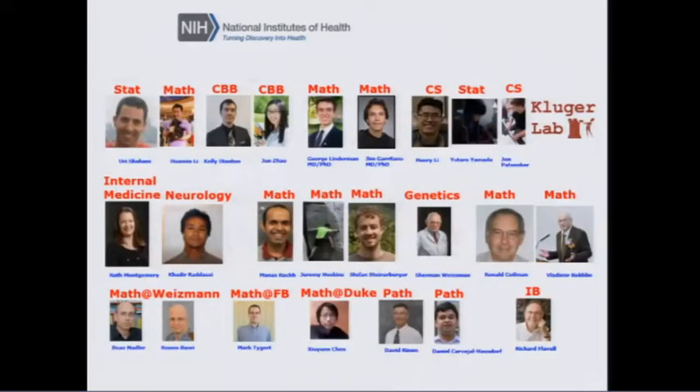I'd like to thank people in my lab: George Linderman and three young mathematicians in the math department. Together we developed the FIt-SNE approach with Uri Shaham, Kelly Stanton, Huamin Li, and June. We developed the calibration and cytometry gating approach with Uri Shaham, Kelly, and two gentlemen from the Weizmann Institute for the fast diffusion maps or nonlinear embedding approach. With Mark Tiger, Kelly, George, and Huamin we developed fast PCA approaches. Thank you very much.